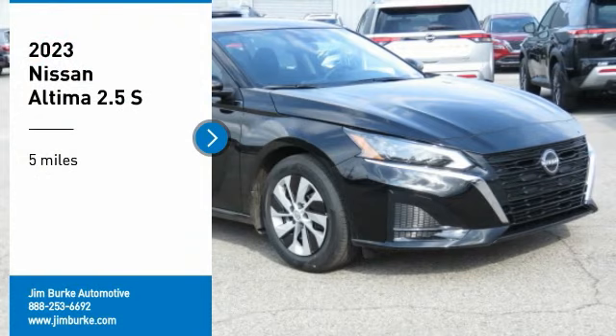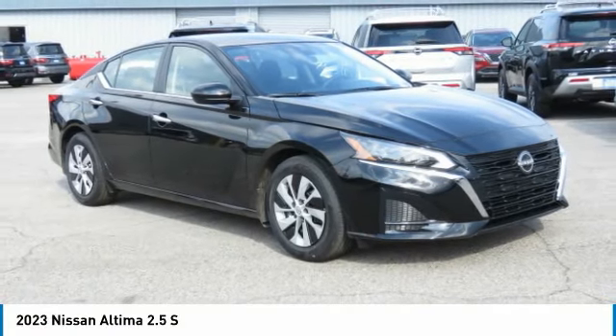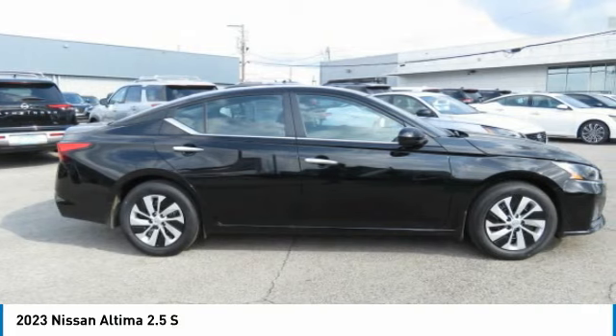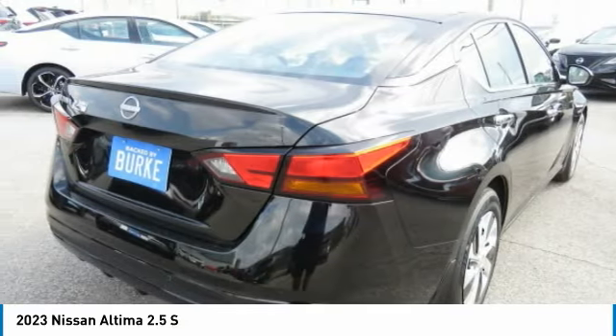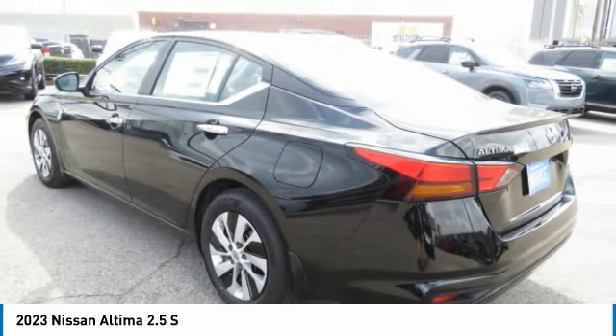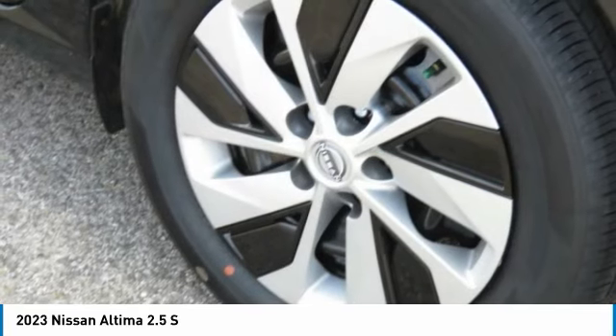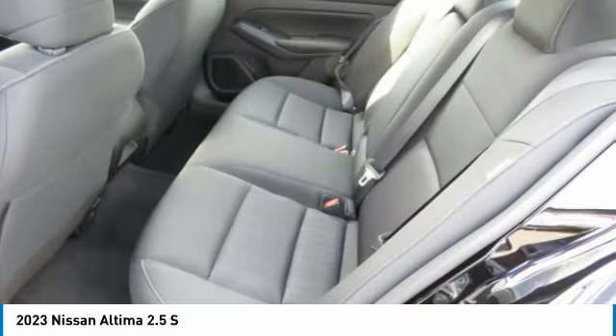We are pleased to show you the 2023 Altima. The Nissan Altima offers advanced features to make life easier, including push-button ignition, which comes standard. Combine that with a powerful engine and standard airbags and over 5,000 quality and performance tests, and you'll see the Nissan Altima is made to drive and built to last.